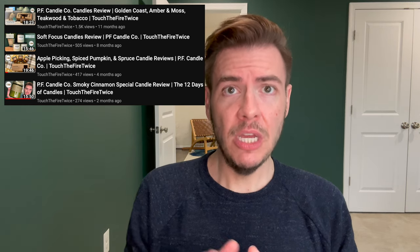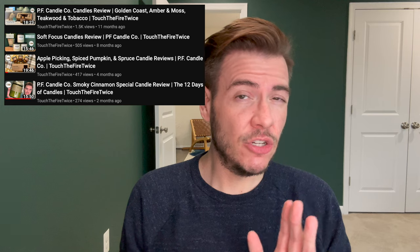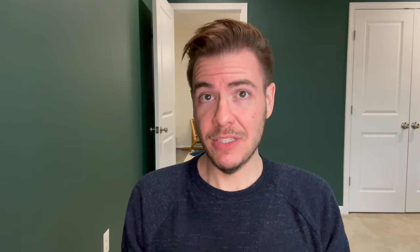Now let's dig into PF Candle Co.'s Wild Herb Tonic. I've been a fan of PF Candle Co. for probably a little bit over a year now. You can check out my past reviews in the PF Candle Co. playlist of multiple candle reviews. Most recently their Smoky Cinnamon Special, as part of their holiday limited edition collection, part of my 12 Days of Candle series, which you can check out here.